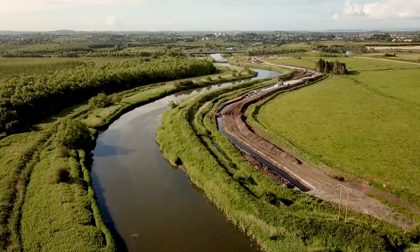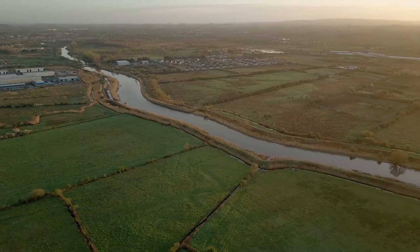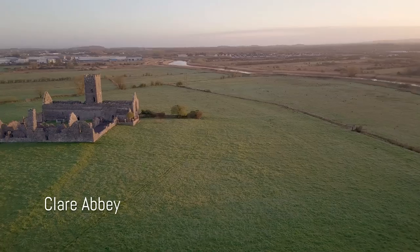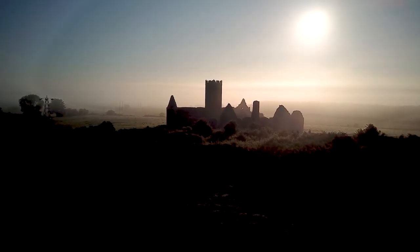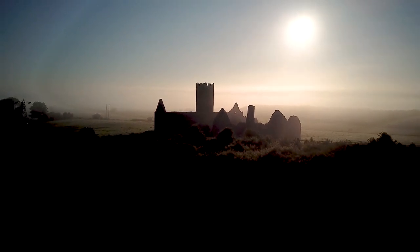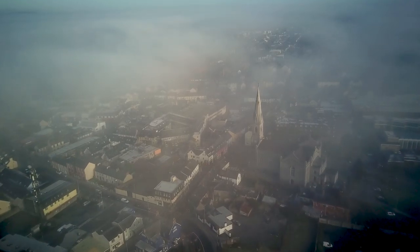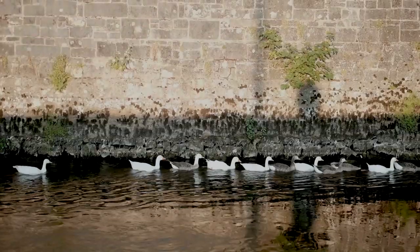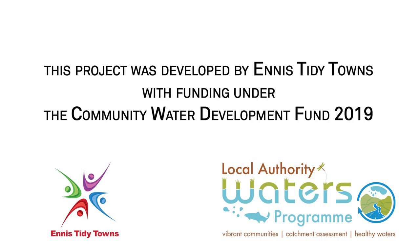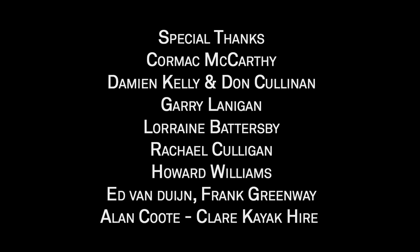We now move out of Ennis towards Clare Castle where we are about to end our journey at Clare Abbey. Hundreds of years ago people understood their landscape and knew all the natural high spots that didn't flood, such as Clare Abbey. Founded in 1189, it was used right up to the 17th century. The River Fergus is the lifeblood of our town, so we need to make sure we are doing our best to help and support our rich biodiversity and history.